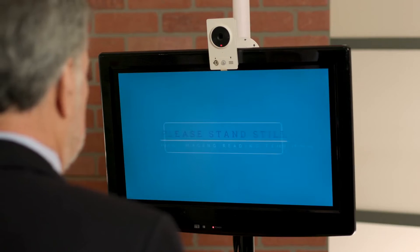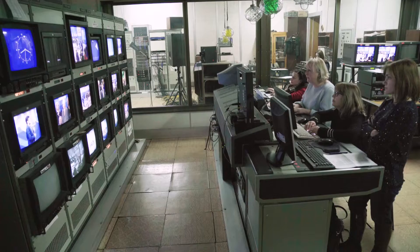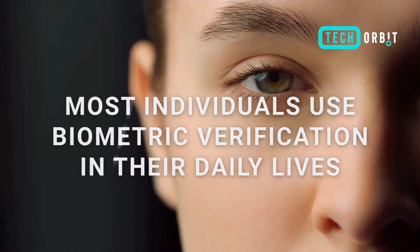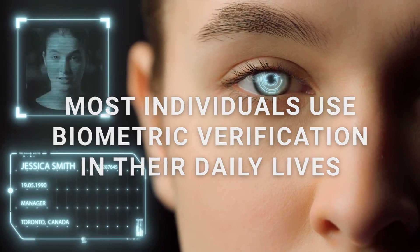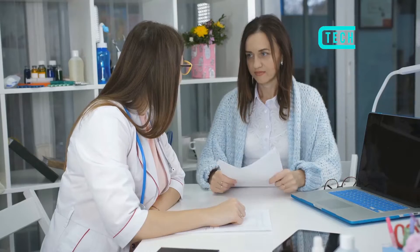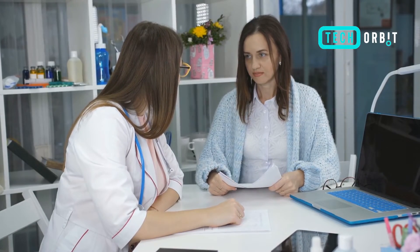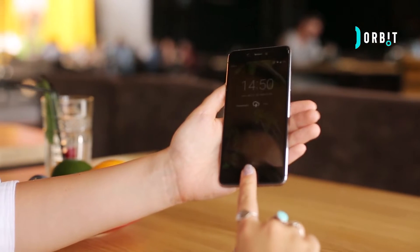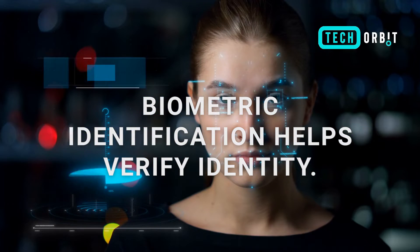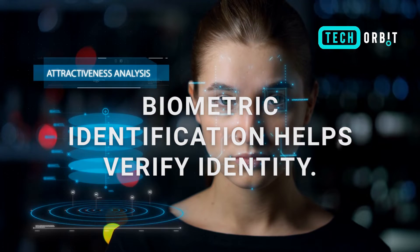Biometrics are more pervasive than users realize. As highlighted in our Tech Orbit video, most individuals use biometric verification in their daily lives — at the airport to pass through long security lines, at the doctor's office to maintain medical record confidentiality, or simply to unlock their phones.